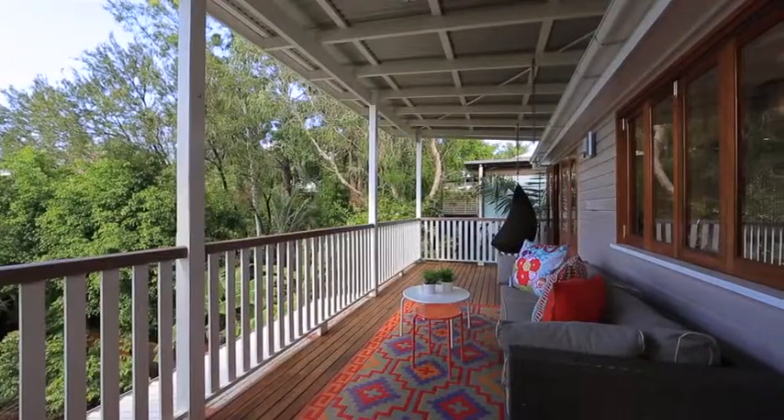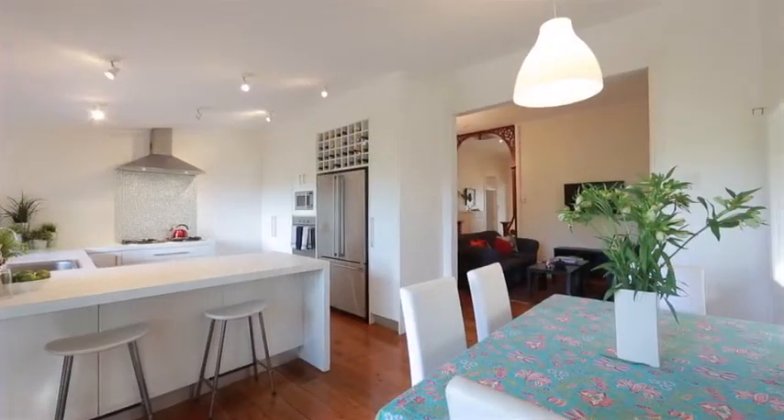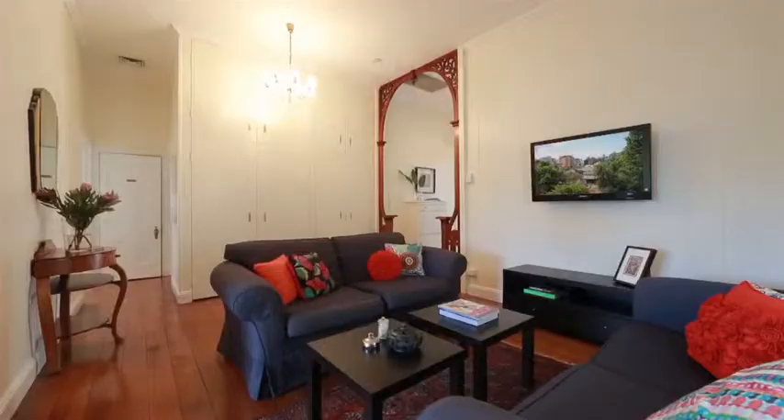This charming 1880s workers' cottage boasts a welcoming ambience in a highly coveted north-facing elevated position with glimpses of the city.